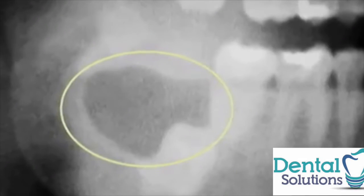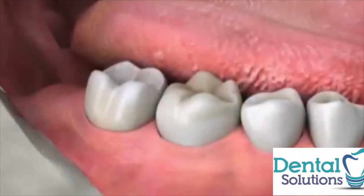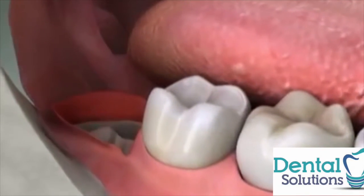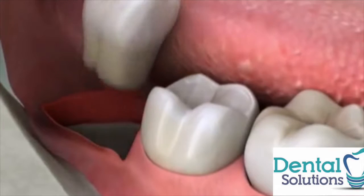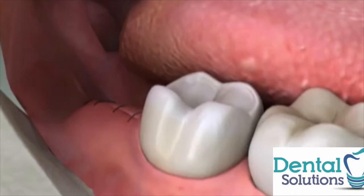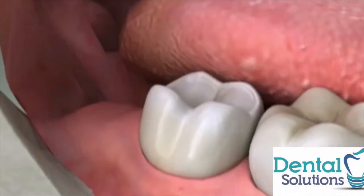Lastly, cysts form sometimes around an impacted wisdom tooth, and they can destroy a tremendous amount of bone before they're noticed. It's often better to remove wisdom teeth early while the roots are still small, even before the teeth have come in through the gums. This often allows for easier removal, fewer complications, and faster healing.